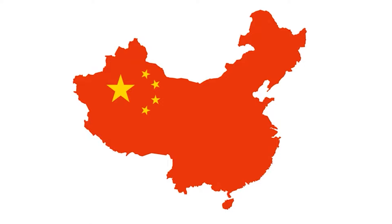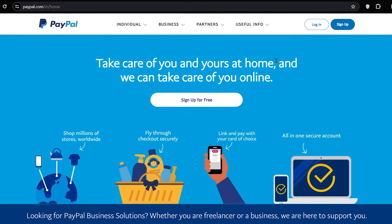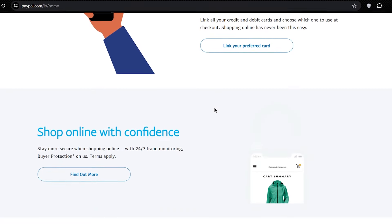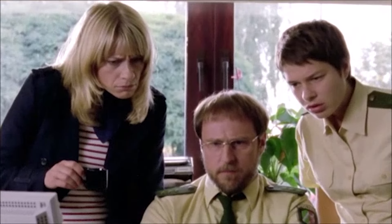PayPal is available for almost all countries. And if PayPal is not available in your country, then comment down below your country name along with the payment methods available in your country, so that I can create more videos for you and others watching from your country.